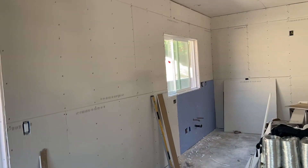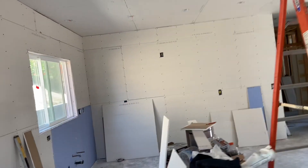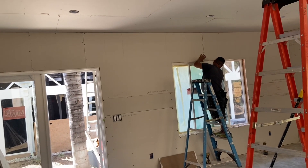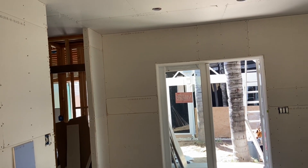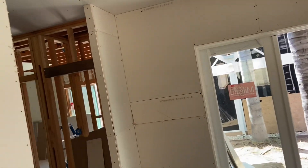They've got it all screwed off already. Drywall is supposed to be screwed off at six inches on center, and you can see they've been going around and screwing it off as they go. It's not done everywhere yet, but it will be. I just wanted to show you the progress — they've gotten the whole main room done and are now moving into the other room.